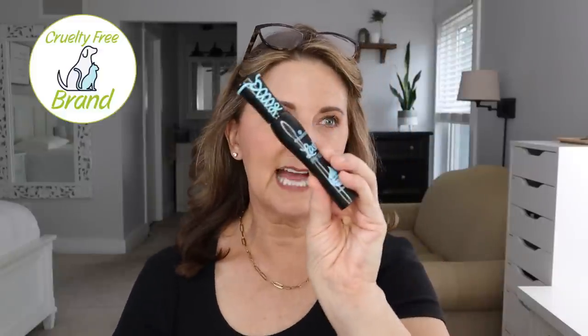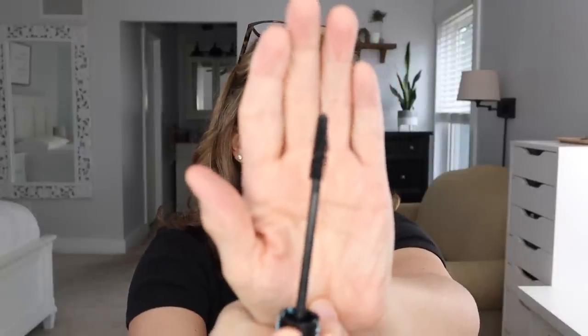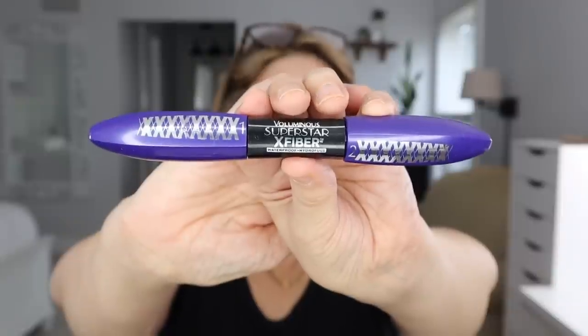I used up a Lash Princess waterproof — this is my favorite mascara of all time. One of the reasons I like it is the thin brush, which makes it easy to get into different areas of my eye. When it starts to dry up it does flake, so that's how I know it's time for a new one. I also love the L'Oreal Voluminous Superstar X Fiber in waterproof — this is also an amazing mascara. It's two-sided: one is a primer and one is the actual mascara, and they work wonderfully together. I will always repurchase these.